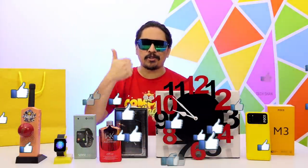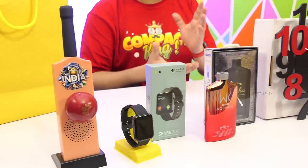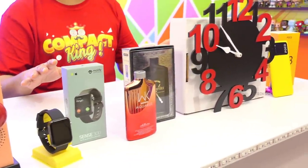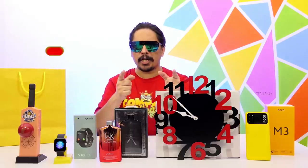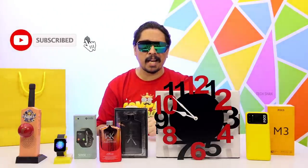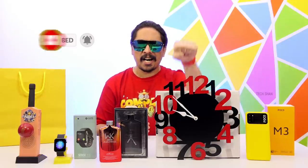If you did, make sure to smash the like button. Want to buy any of the products featured in this video? Best buy links are in the description — check it out. Prices might fluctuate plus or minus from time to time, so please understand. Don't forget to subscribe and hit that bell icon for more awesome tech content. We'll catch you in another exciting video — until then!